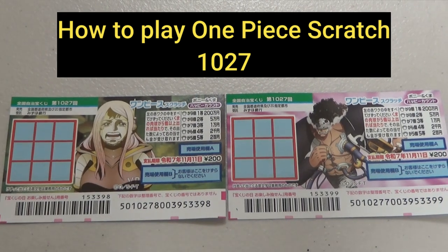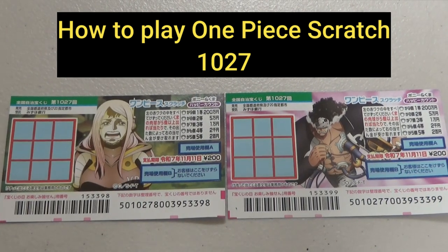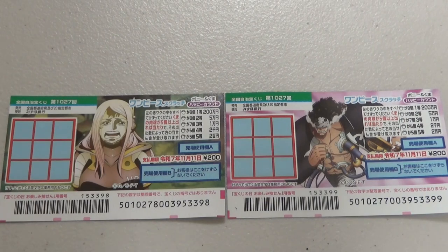Hello my lottery friends, it's James in Japan. It's October 18th, 2024.